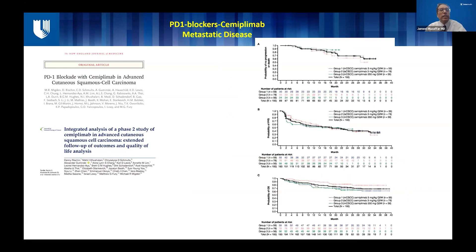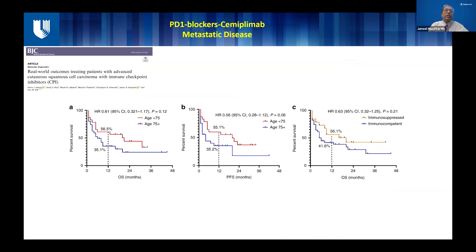This was followed by an updated analysis which showed that responses were very durable — long-term patients who get this treatment were able to maintain their response for a long time. Real-world data also showed that patients who are younger are going to do better, while older folks do a little bit worse. Another startling finding was that when treating immune-suppressed versus immune-competent patients, their survival with immunotherapy is almost the same. This study opened our eyes that we could treat immunocompromised patients with semiplimab, making it the standard of care for patients with locally advanced incurable cutaneous squamous cell carcinoma.